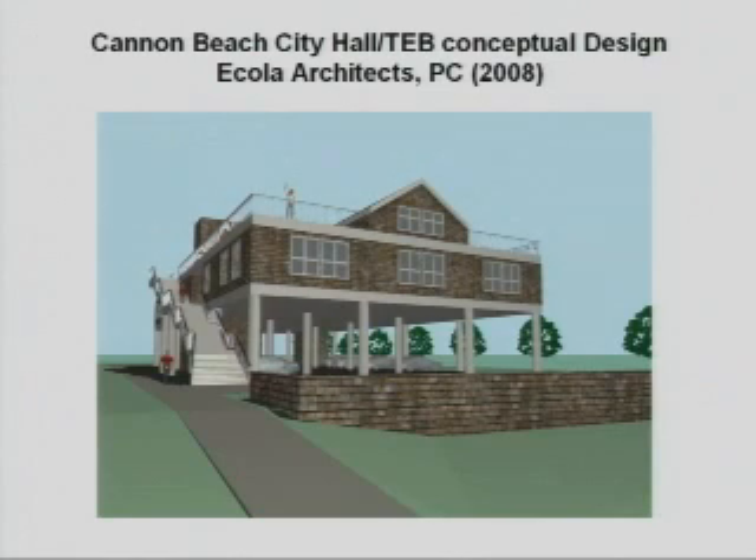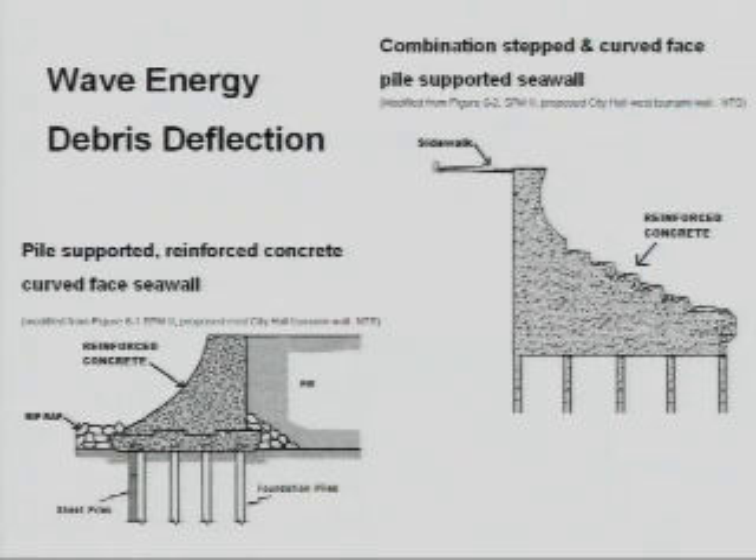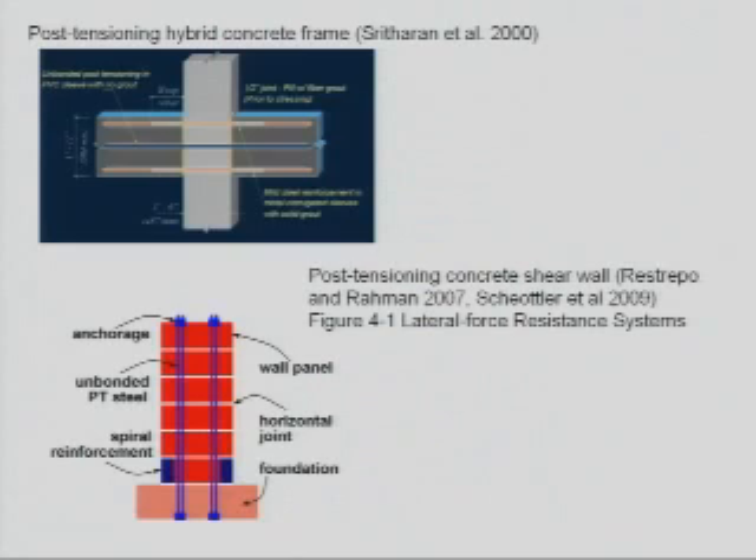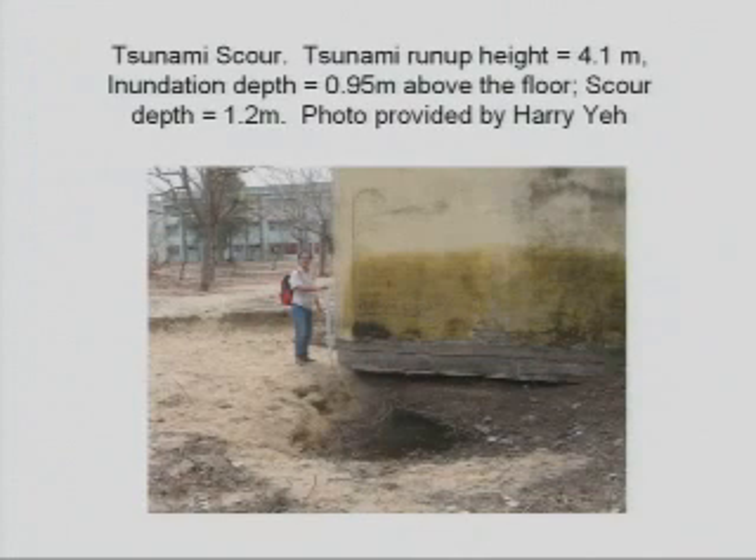This is a conceptual design of what the city hall would look like in Cannon Beach, with examples of wave deflection structures in front of and behind the building. The structure itself would possibly be a post-tension structure where after earthquake shaking it corrects itself to be vertical and plumb so that people could safely enter the building. The foundation would need to have a deep foundation as well as grade beams to handle scouring as well as potential liquefaction issues.